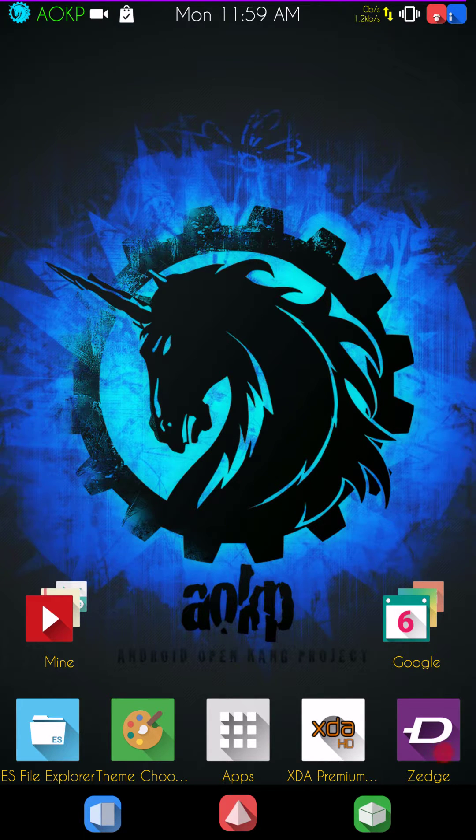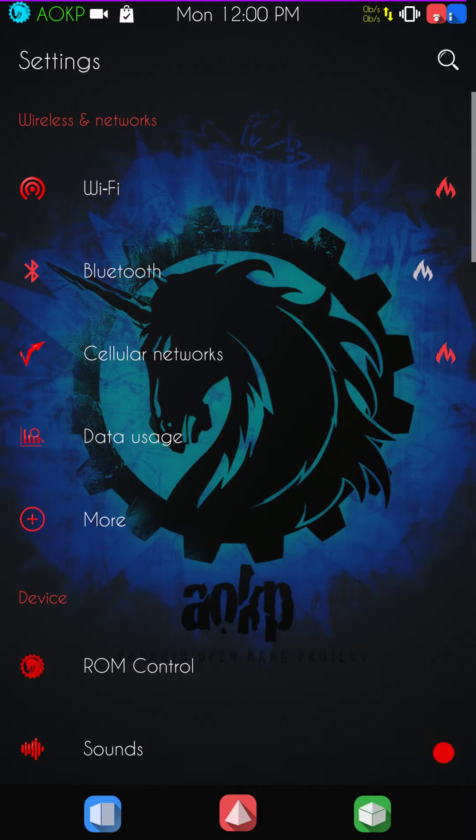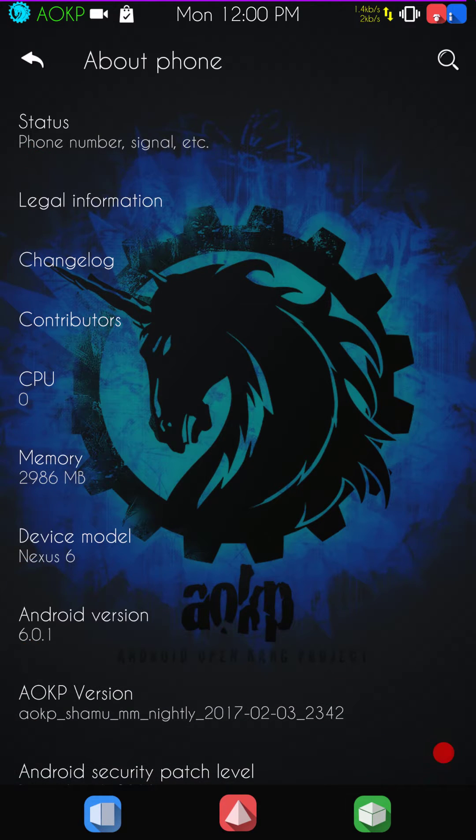Welcome back everybody to Hayes Tech ROM Reviews. We're going to go over AOKP for the Nexus 6 today. This is a little bit of a blast from the past, but actually it's a very up-to-date build. I wasn't even aware they were continuing with AOKP because it is Marshmallow, and from what I was told, they actually do have some builds out of Nougat.